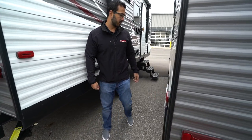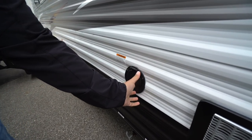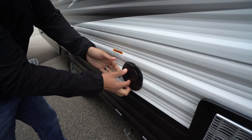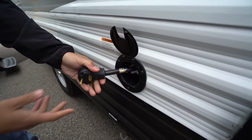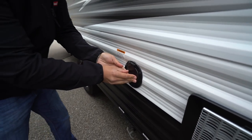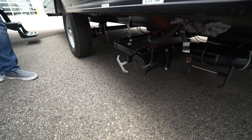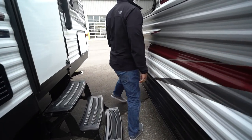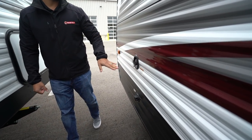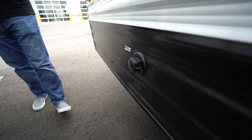Coming around to the off-door side: this is where your 30 amp power cord will be — you pop this open, pull that cord out, plug it in and you're all set. Take a look right down underneath and you will see your termination with both your black and gray tank valves there. Then making our way up to the front, you will see your two water connections — the top one is to fill your fresh water tank, and the one directly underneath that is for city water.